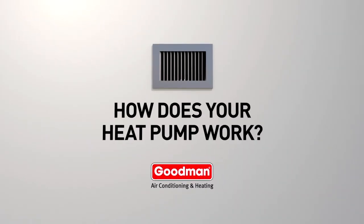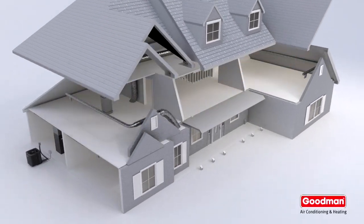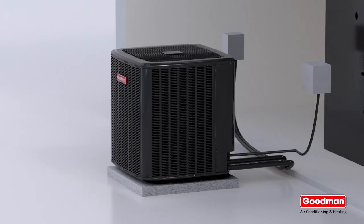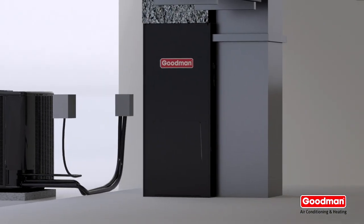Have you ever wondered how a heat pump works? It's pretty fascinating, so let's take a look. This is a Goodman split system. It's called this because it's split into two different components: the heat pump unit, which sits outside, and the air handler unit, which sits inside.